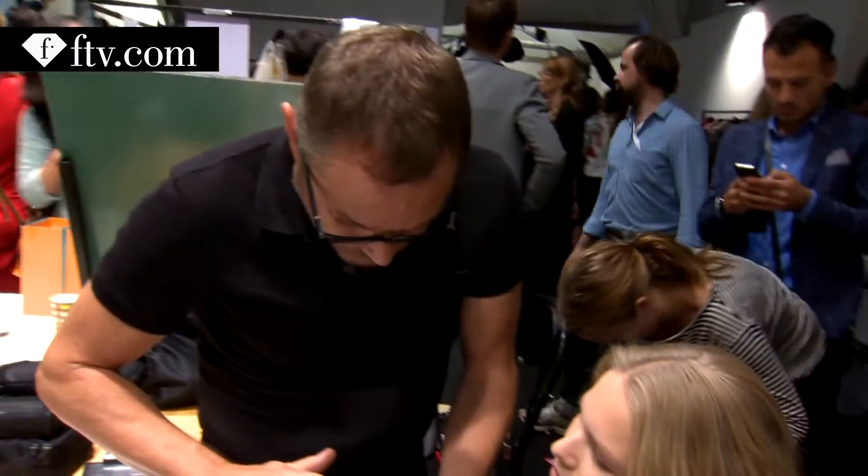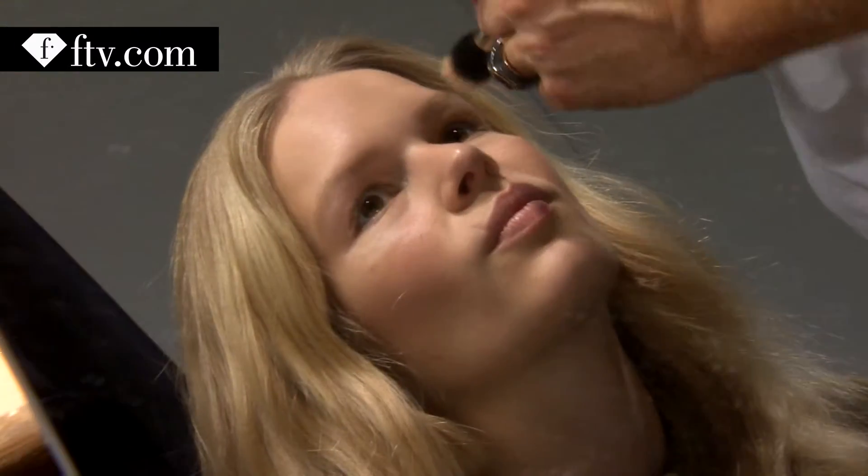You know when girls are not allowed yet to wear makeup and their moms are checking that they don't wear anything? So the girl is naughty — she's wearing some but it can't be seen.